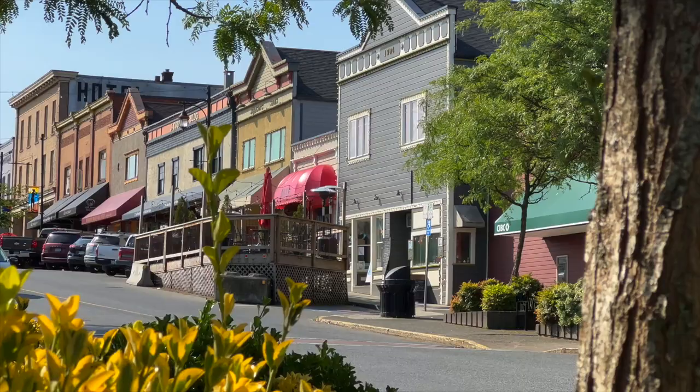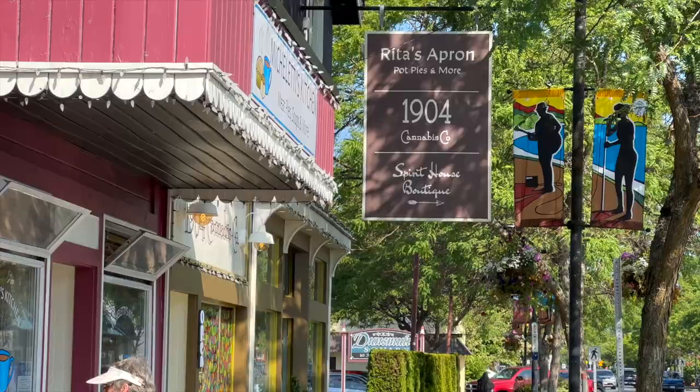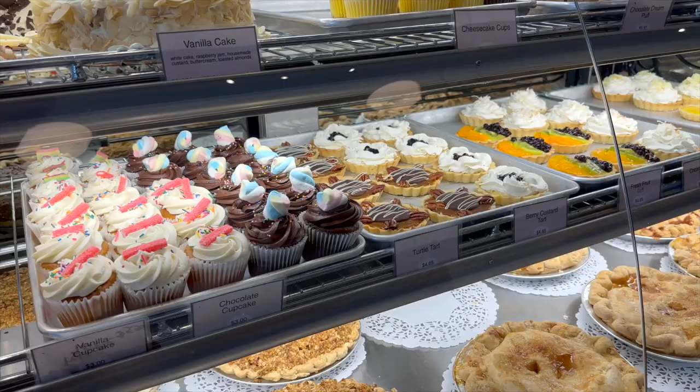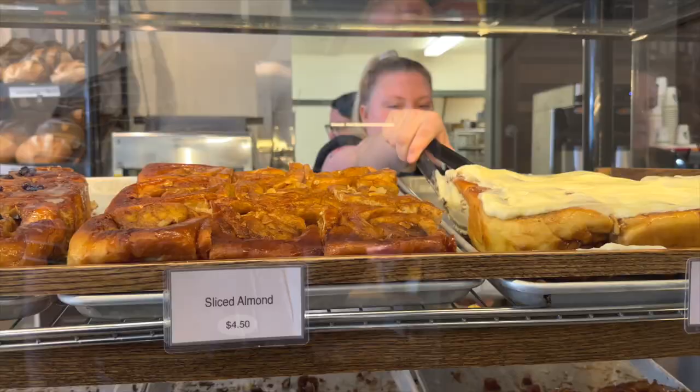The heart of Ladysmith is found in its downtown along a single-lane Main Street. Here you're going to find so many unique little shops and restaurants. My absolute favorite is the Old Town Bakery — this extremely popular bakery has the best loaves of bread, sweets, sandwiches, and specialty cinnamon buns that will blow your mind. I'm not even kidding. Even if you're just driving past Ladysmith, stop here — you're not going to regret it.